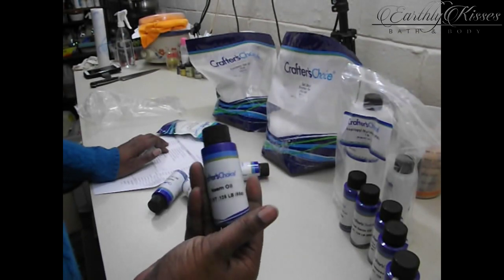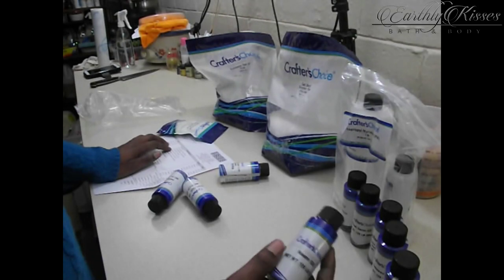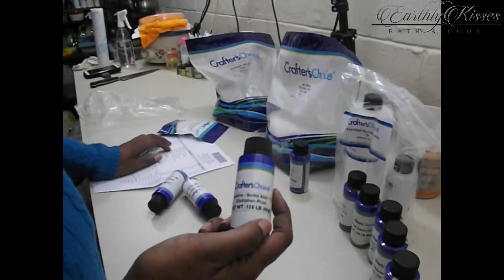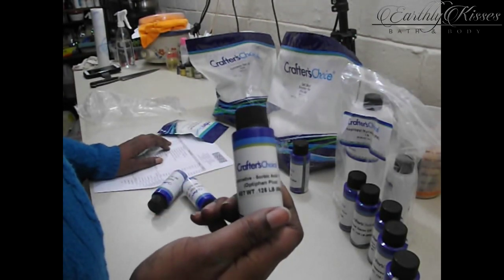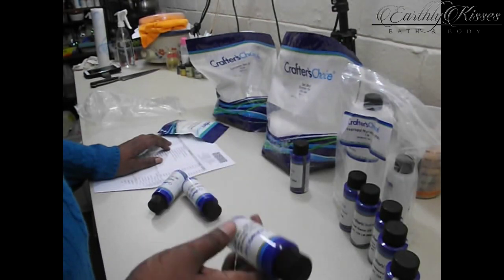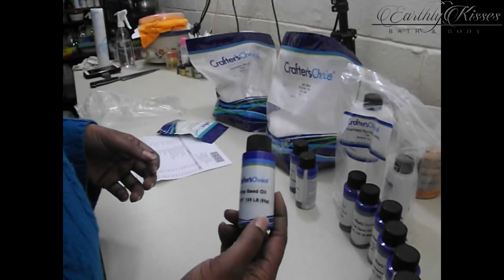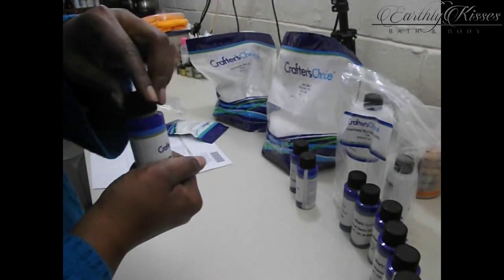I also ordered some neem oil. I make a facial soap with neem powder and I may try a small batch with neem oil to see which method I like better. When I make it with the neem powder it is very thick and I want to make it pretty, so I bought some neem oil to try that. Here's another preservative — on the bottle it says 'Optifin Plus,' but on the website it says 'Preservative Sorbic Acid Plus 2 PF.' So be careful when you buy preservatives on Wholesale Supplies Plus — they're changing their names. I also got some bamboo extract for hair care products and lotions.